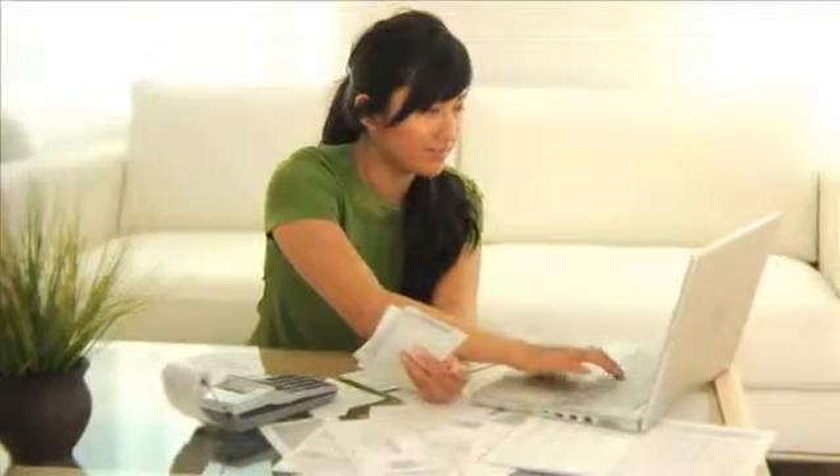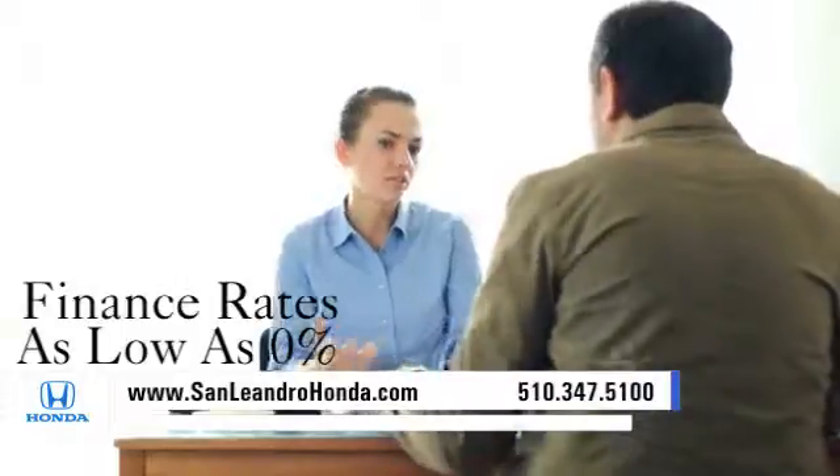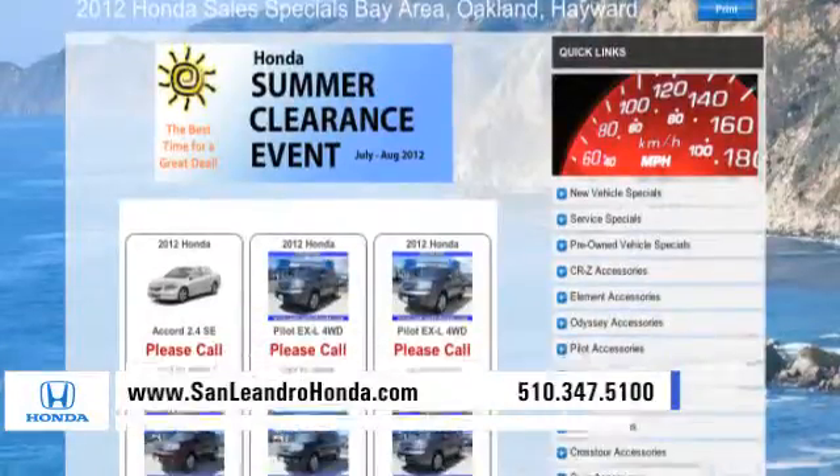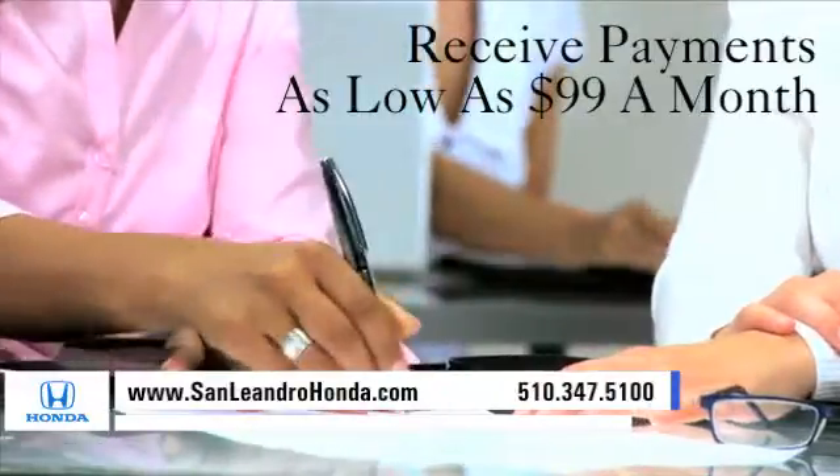Visit our virtual dealership at www.sanleandrohonda.com. While you're there, receive finance rates as low as 0%. Check out our Bay Area Honda clearance. Receive payments as low as $99 a month.